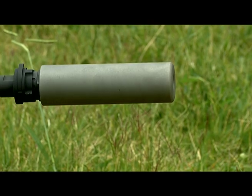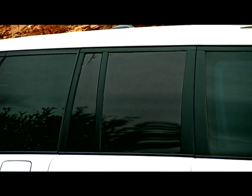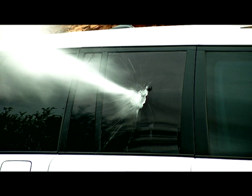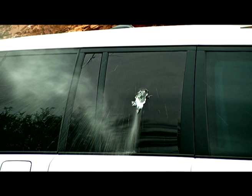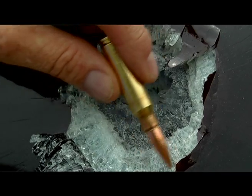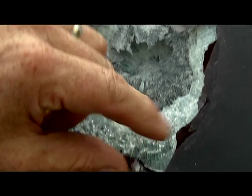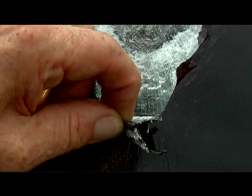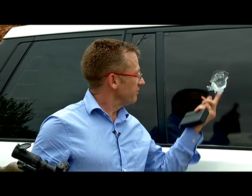When that round hits the ballistic glass, the first layer shatters and dissipates energy. Behind that first layer of glass is a layer of polycarbonate that helps retain some of that glass. The round then hits the second piece of glass, dissipates more energy, hits the third piece of glass, dissipates more. Up close you can actually see the layers of plastic, polyethylenes and polycarbonates, and you can see that the round actually broke up completely. There is no trace of that round in here.